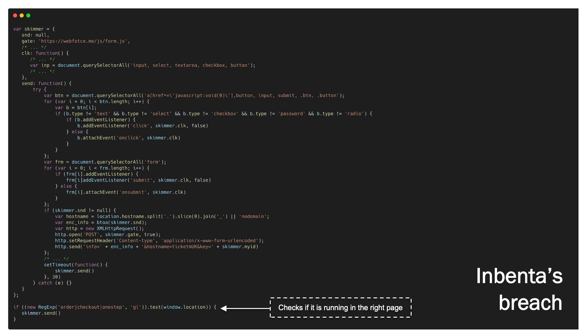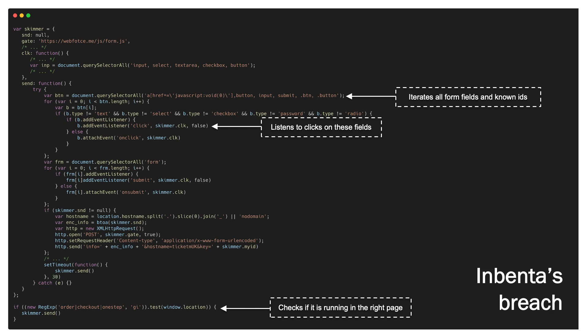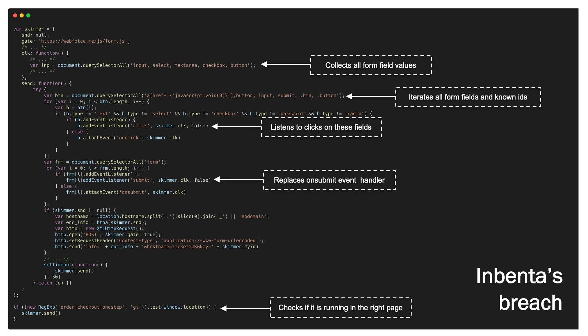Then it iterates all buttons so that it can compromise the click event, adding event listeners to the click of those elements. Then it will get any element that is a form, and it compromises the forms using the same function to poison the submit event. Finally, after the attackers have been able to collect all data, they send a new outbound request to their drop server containing all this information, including the credit card details.